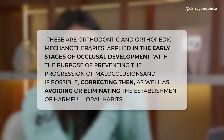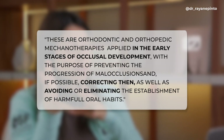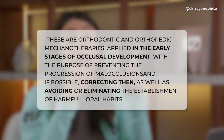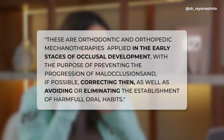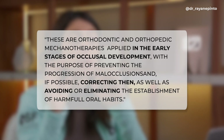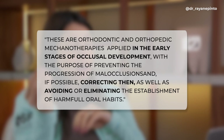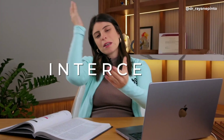Interceptive orthodontics refers to orthodontic and orthopedic mechanotherapy applied in the early stages of occlusal development with the purpose of preventing the progression of malocclusions and, if possible, correcting them, as well as avoiding or eliminating harmful oral habits. The idea is to intersect: I see a problem, I treat the problem, I remove the problem — and I don't need to keep treating this patient for the rest of my life.